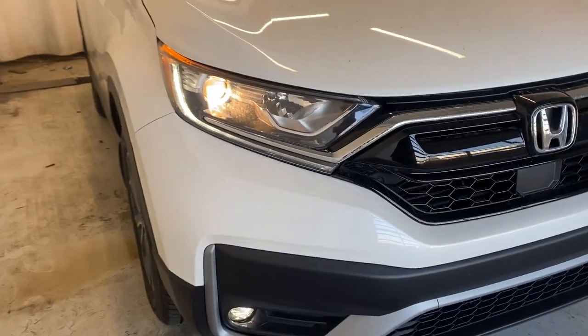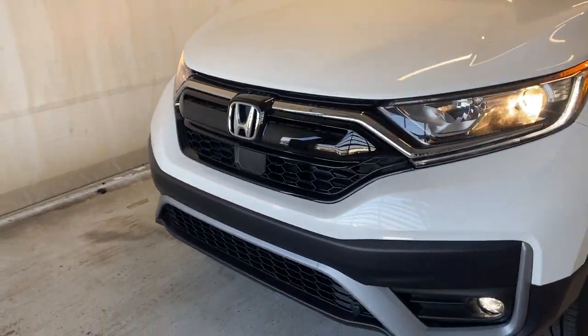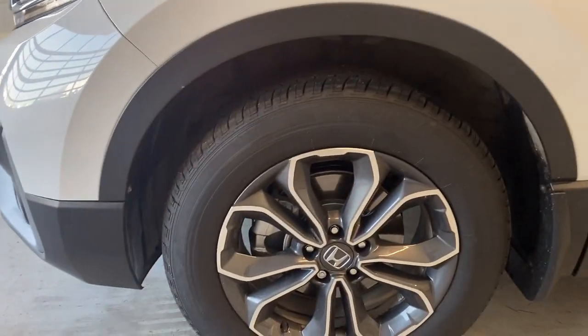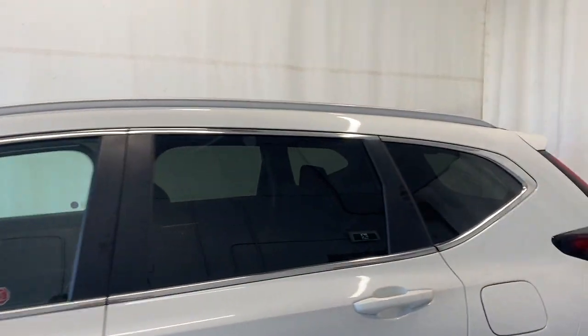Taking a look outside, we have LED daytime running lights and halogen headlights, as well as fog lights. There's also a nice gloss black and chrome grille with a Honda badge in the middle, and the engine block heater input is right down there. We've got Bridgestone tires on gray and silver alloy Honda rims — super clean. Paint-matching door handles and rear tinted windows.